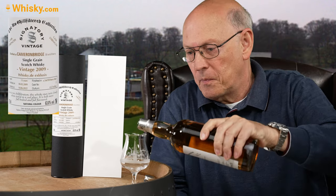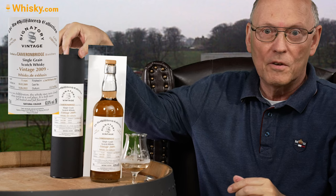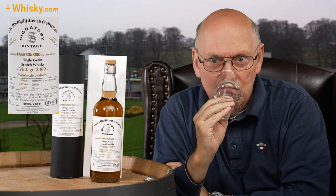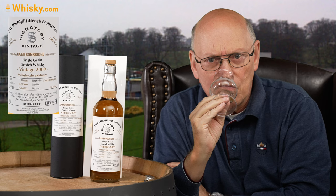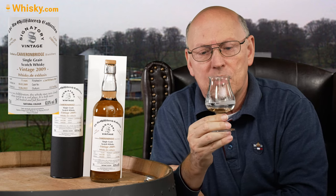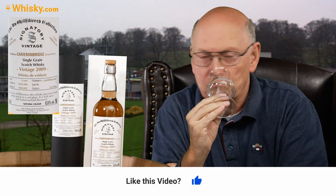Oh, fruity. So 63 ABV is nothing I'm putting on my tongue neat. But I will have a smell on it. Fruity, a little cool note — very fruity. The cooling I think is from the alcohol, the quite strong alcohol. And it's quite light in the glass because viscosity of a water-alcohol mixture reduces with higher ABVs. Very light vanilla notes.